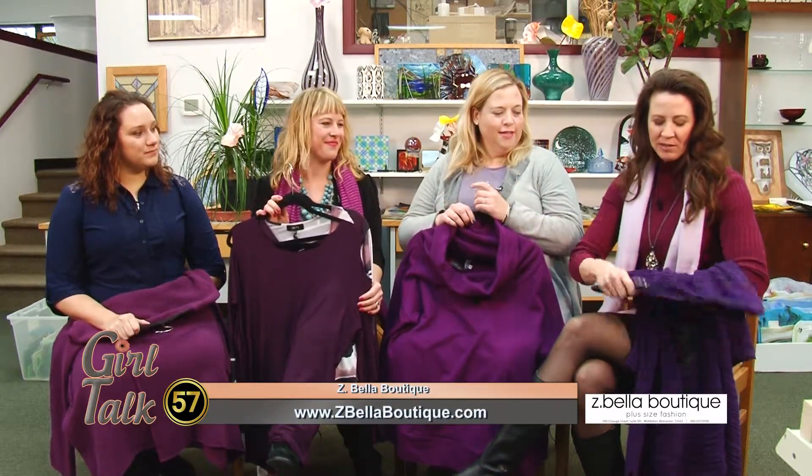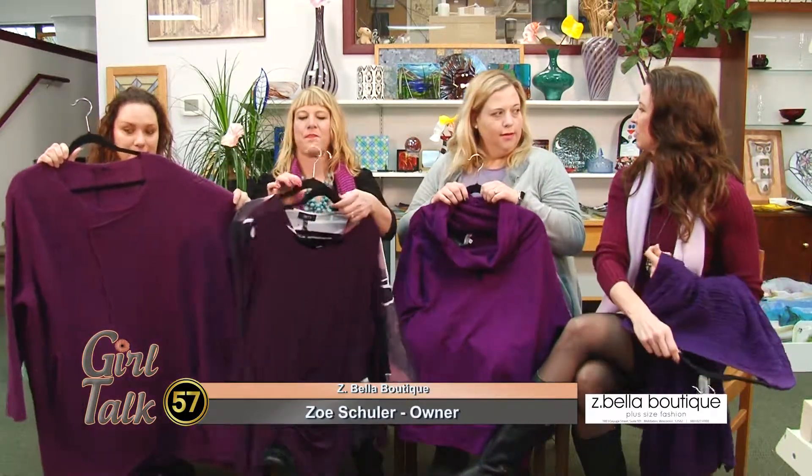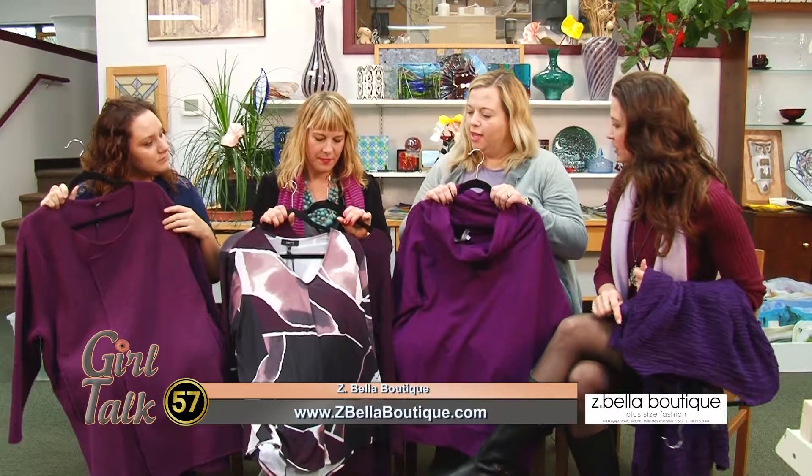It looks like you've brought in some really great, bright items to cheer us up. It's kind of the middle of winter and we have a lot of grays and blacks. So tell us about the items you've brought in. Today I chose a lot of items that are in the color family of the Pantone Color of the Year.